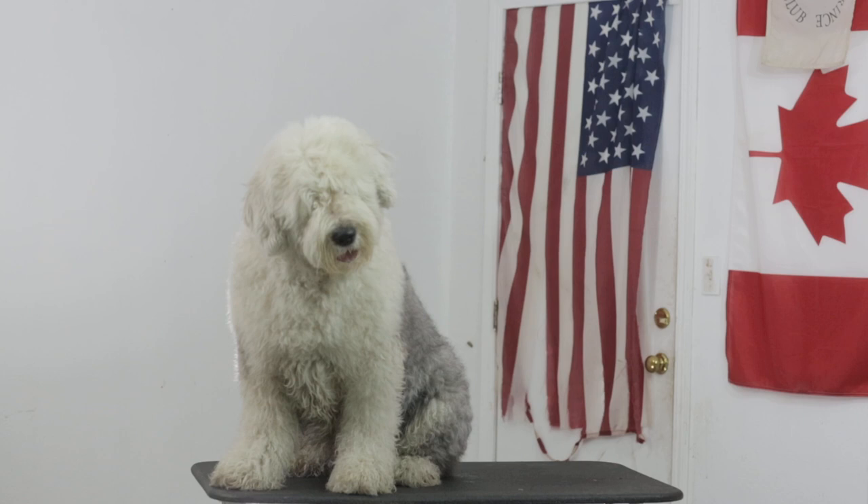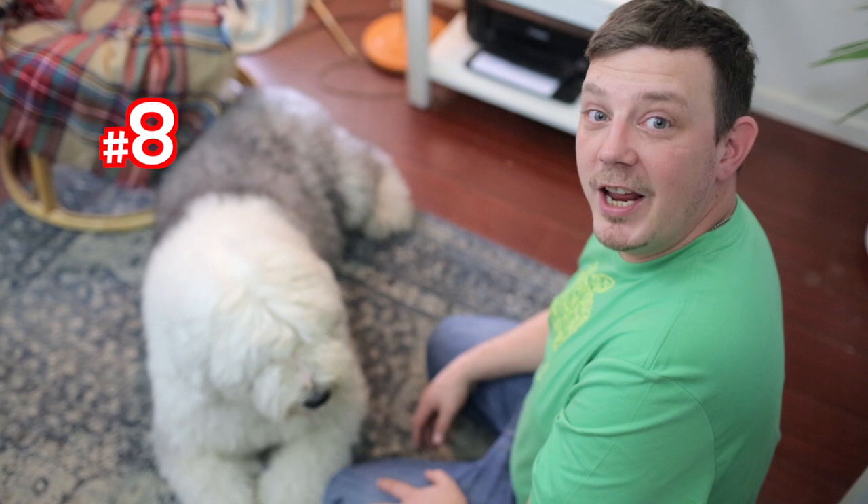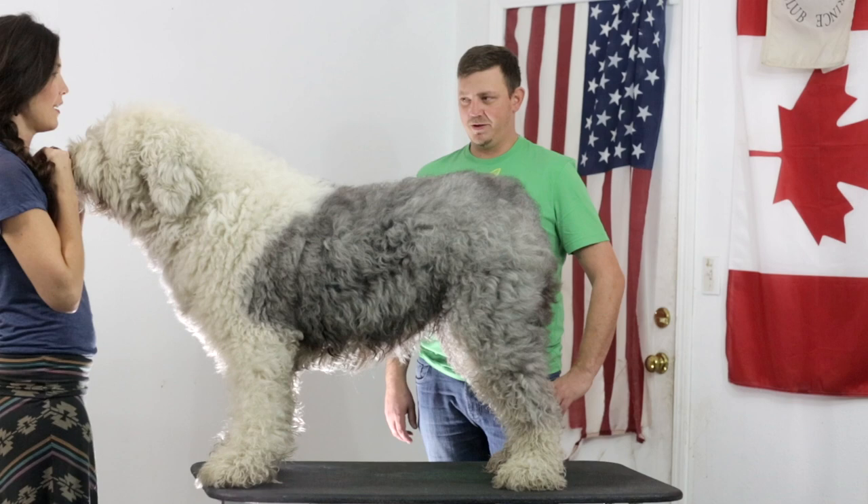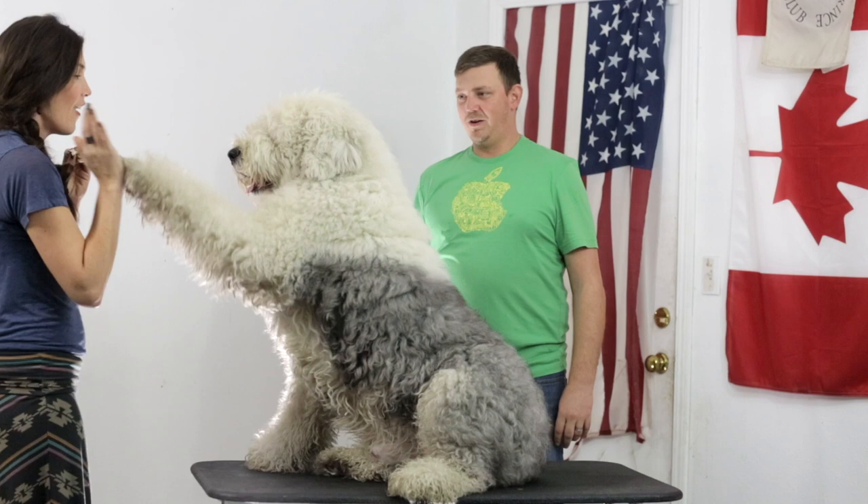Number eight is they're super smart, which makes it really, really easy to crate train. Old English sheepdogs are super easy to train. Stand — good boy. Can you sit? That's two tricks. High five — that's three. Other hand — that's four. Good boy.